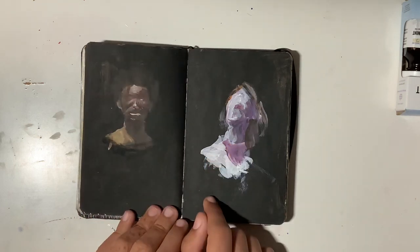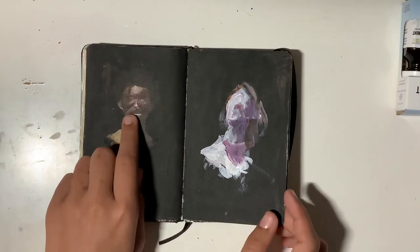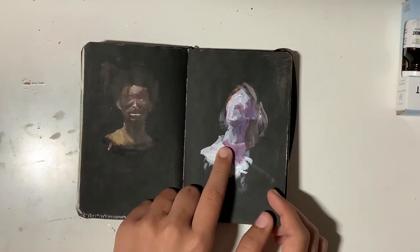I painted this in a Waffle House, actually. It's just acrylic. Danger Inc., Danger Incorporated. I like how this one turned out, but I put a lot less effort into this one, as you can tell.